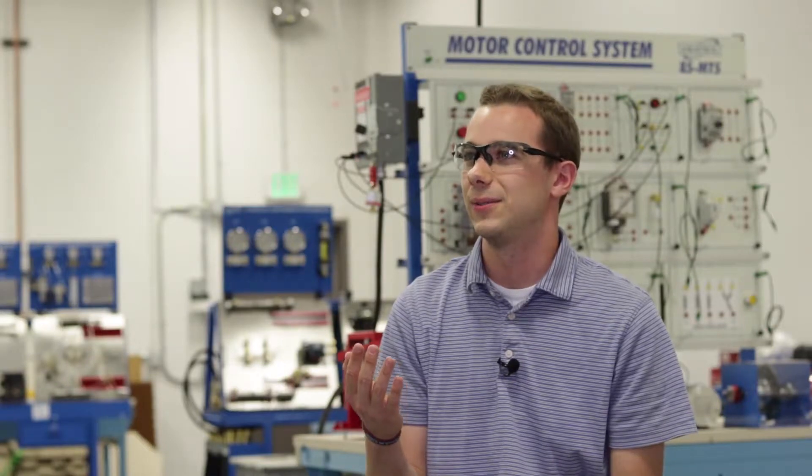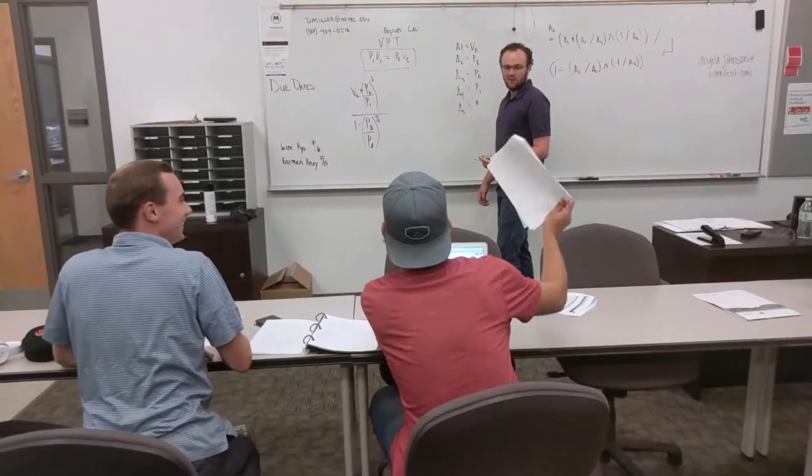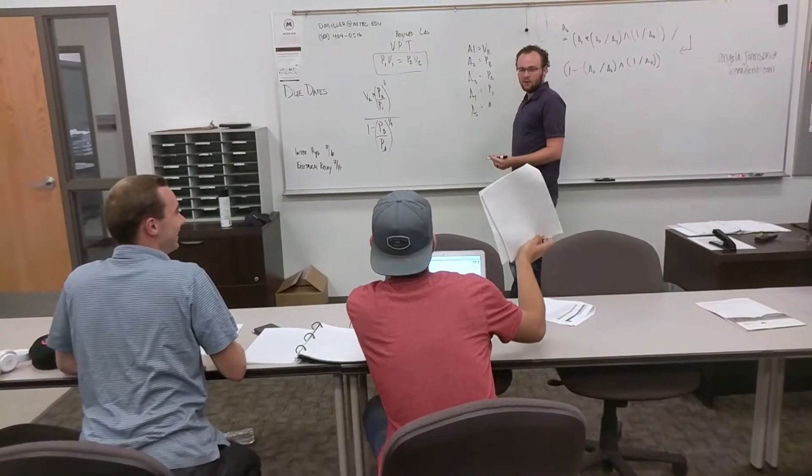My end goal for this class is to get a mechanical engineering degree. This class has really set a baseline for my learning.